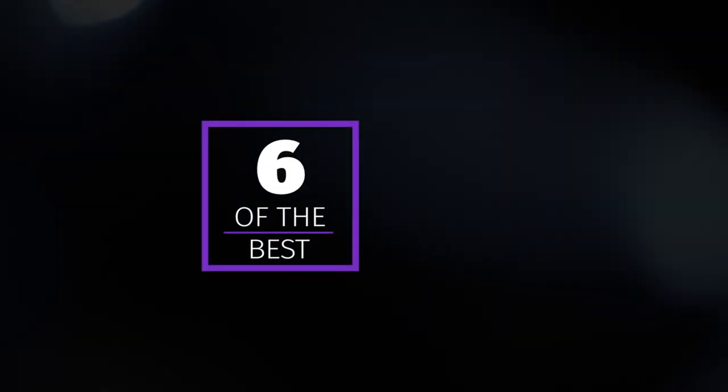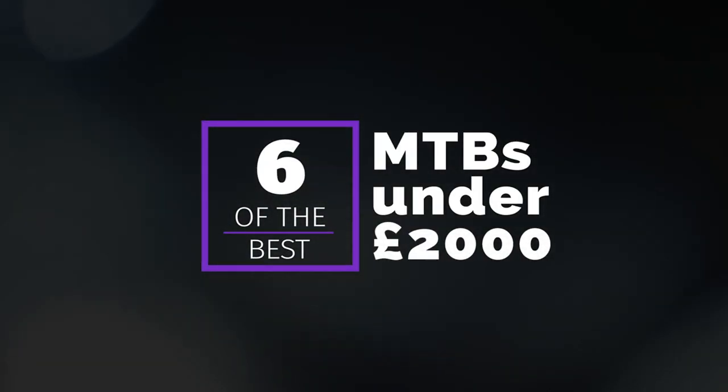I'm Rachel from Off-Road CC and today we will be looking at the six best mountain bikes that you can buy for under £2,000. All these bikes have been tried and tested by us and over the past year or so they've all scored four out of five stars or more. So you can rest assured that we've ridden them, we've reviewed them and we really liked them.